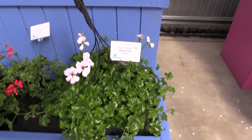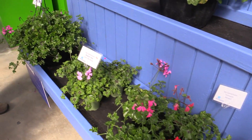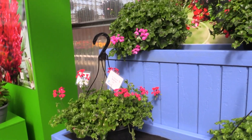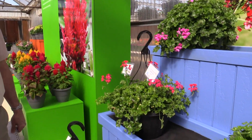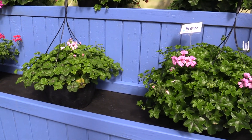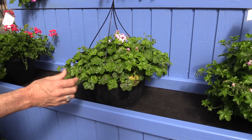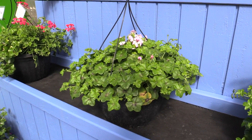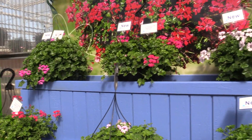Now here's the key — these are F1 hybrids from seed. So they're a good lower-cost option for a grower looking for packs, jumbo packs, small pots, all the way up to baskets. They compare against the Tornado series, but they stay more compact. That is just a beautiful habit. Look how shiny green that foliage is — compact, yet they don't tangle, which is also key. When you've got those small pots on the bench, you don't want that.